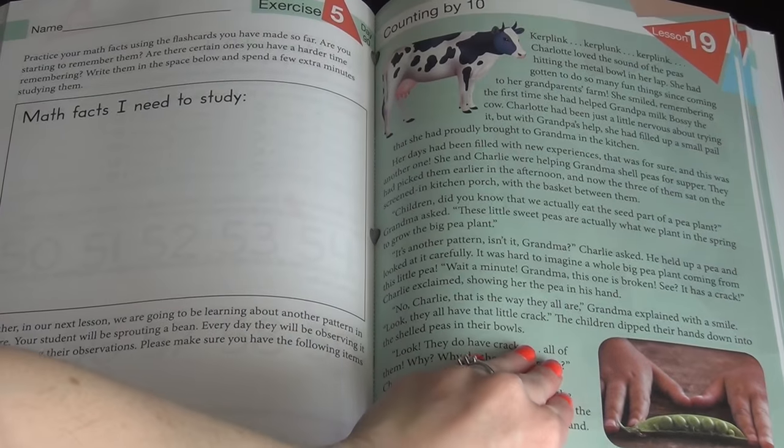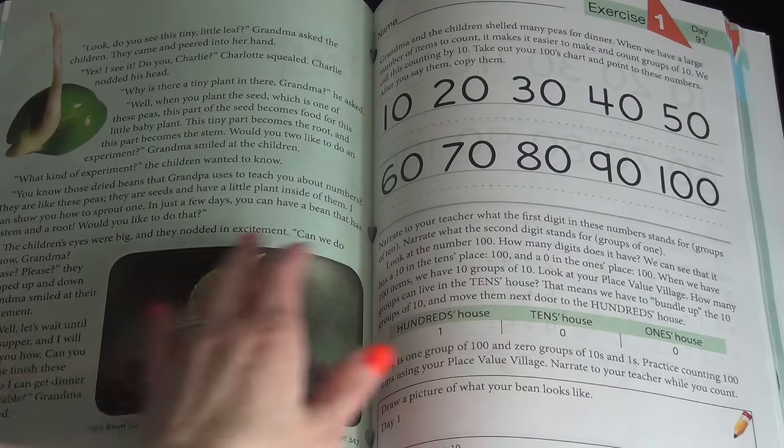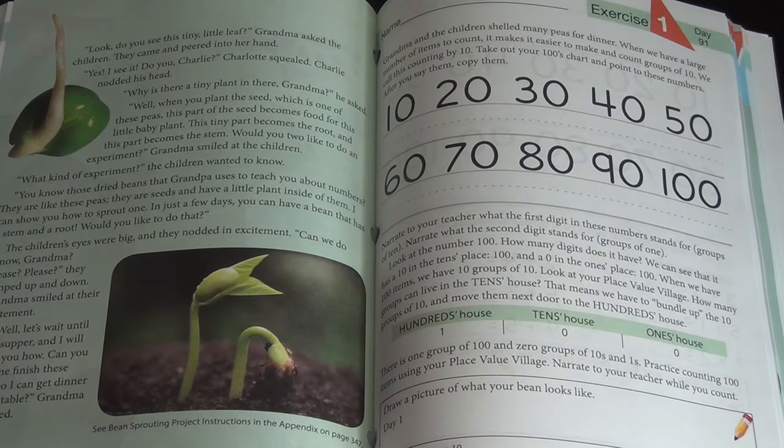So like for lesson 19, when they were talking about counting by 10, Charlie and Charlotte are talking to their grandmother about fixing dinner and cracking peas into a bowl, and they start talking about the life cycle of plants. This actually has an activity — which we have torn out because we already did it — basically sprouting your own plant from a bean and talking about the life cycle of the plant. So it's mixing in science with math and all these different concepts, and it does that in every single lesson. There's always a story and some kind of practical application.